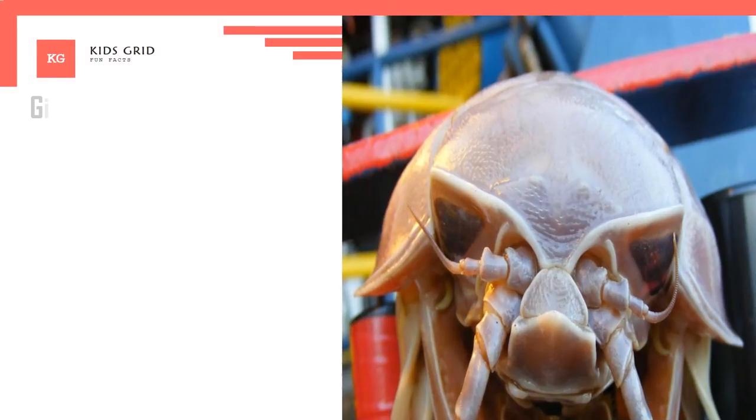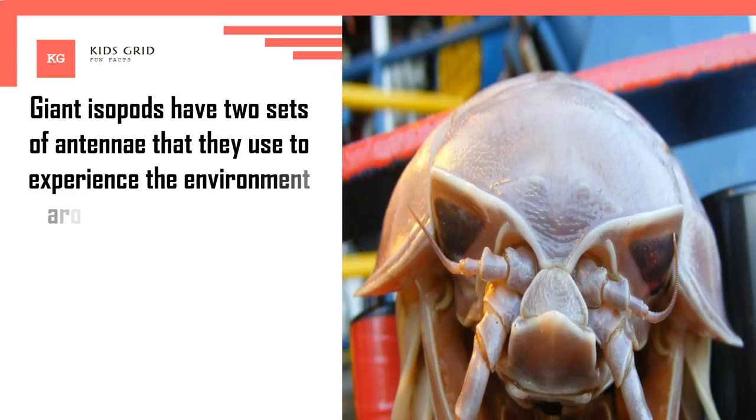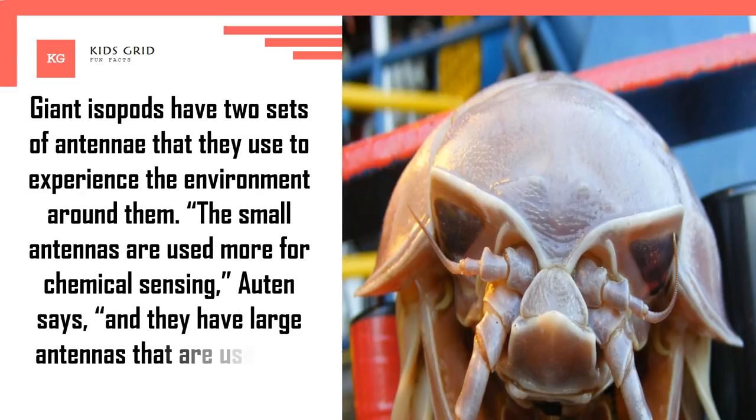Giant isopods have two sets of antennae that they use to experience the environment around them. The small antennae are used more for chemical sensing, and they have large antennae that are used for physical sensing.